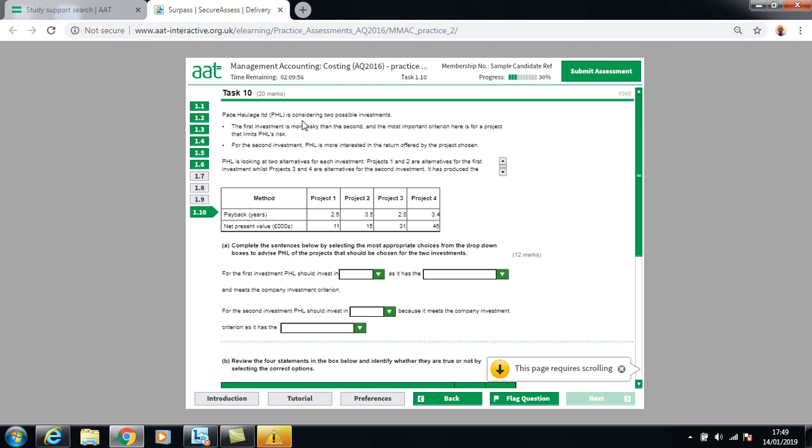For the final question, Pace Haul Limited is considering two possible investments. The first investment's most important criteria is to limit risk, while for the second investment the company is more interested in the return offered by the project. Projects one and two relate to the first investment; projects three and four relate to the second.